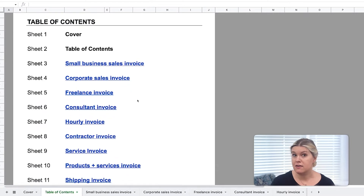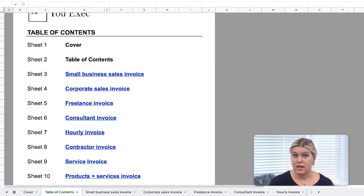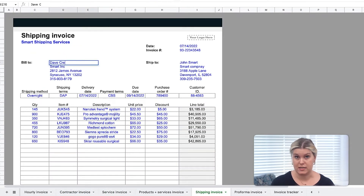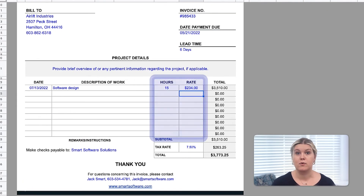The first step is to select the invoice that's right for your business. Each invoice in the collection has its own style and functionality for different use cases. For example, if you're a small business, use this sales invoice to bill customers or this one to ship to them. As a freelancer, this invoice breaks out your hours along with your hourly rate to tally what's owed.